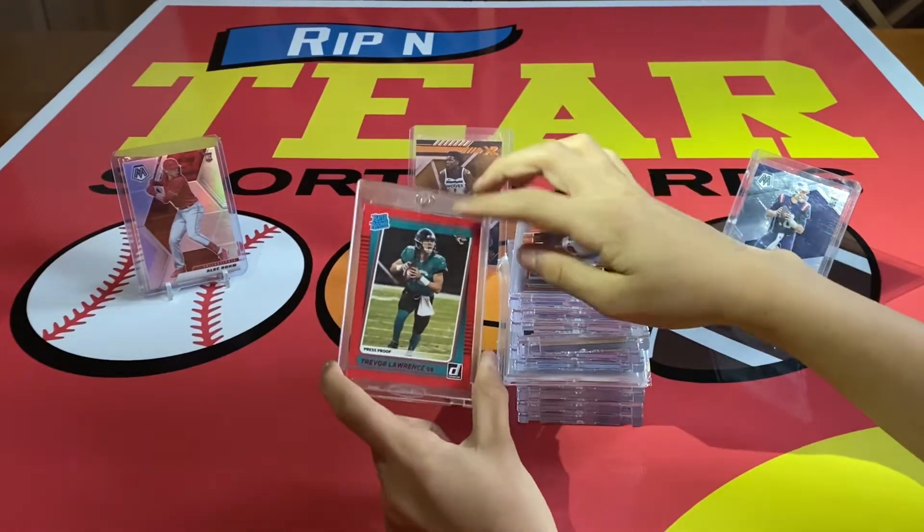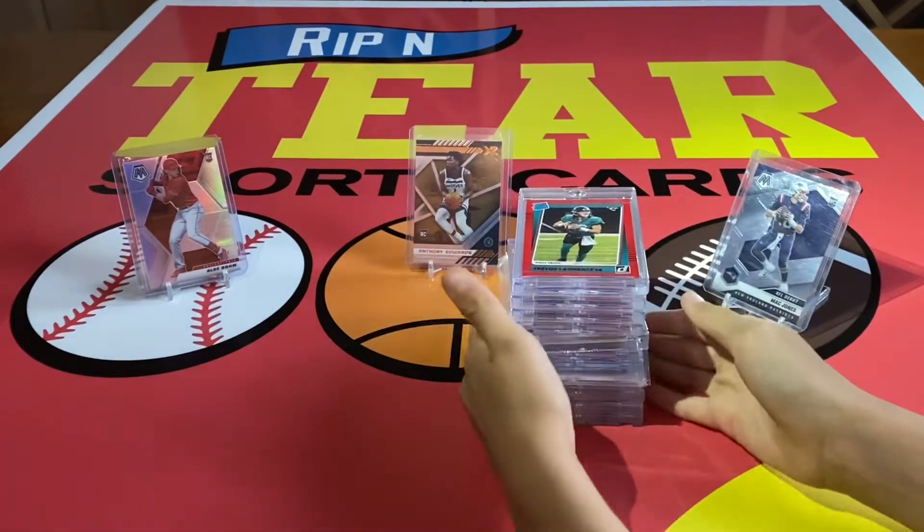Our last card of the Honorable Mentions is this red press-proof T-Law rookie. Made a trade with my friend on that one — we'll see him on the channel at some point.